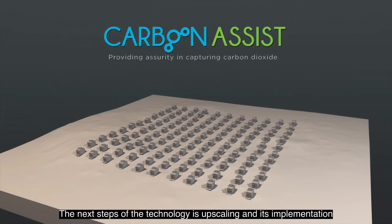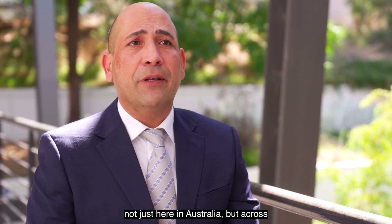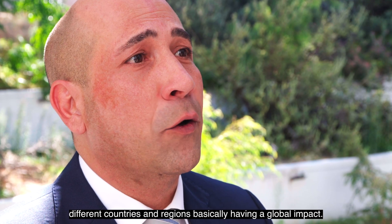The next steps of the technology's upscaling and its implementation, not just here in Australia but across different countries and regions — it's basically having a global impact.